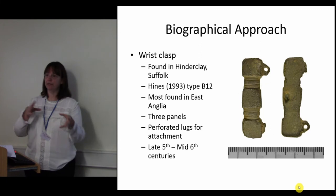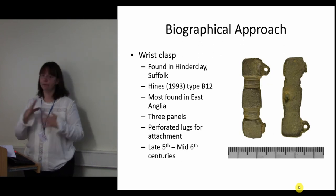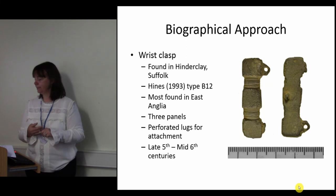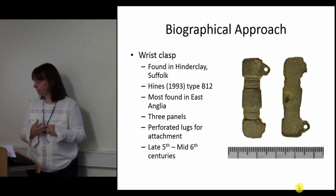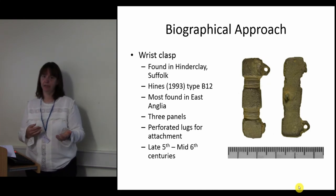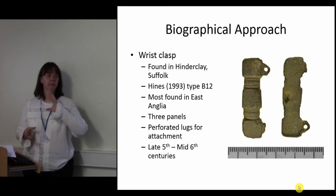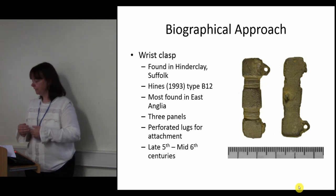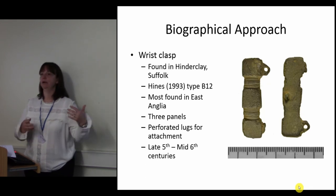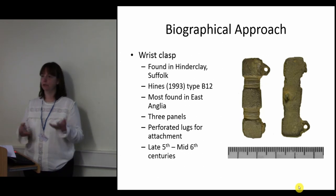What I propose doing is putting together biographies of specific artefact types to see whether things fit or whether they don't. For example, this is a late 5th to mid 6th century wrist clasp found in the parish of Hinderclay on the Norfolk-Suffolk border. Based on its shape, decoration and attachment points it's been classified as type B12 using Heinz's typology. His work has shown that this type has a really narrow distribution within Suffolk and Norfolk, again suggesting an East Anglian manufacture. The remainder of examples not found in Norfolk and Suffolk are found along the eastern seaboard along trading routes, and there is also a correlation with Ipswich Ware pottery.